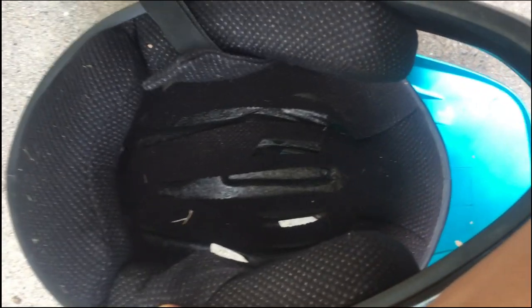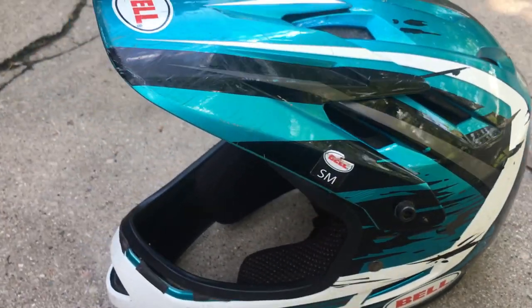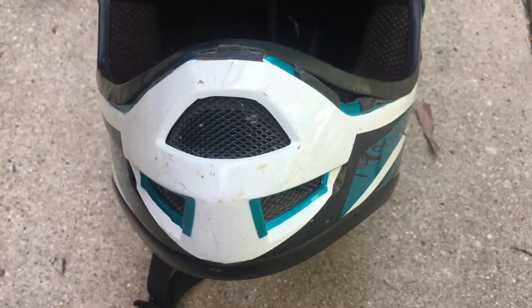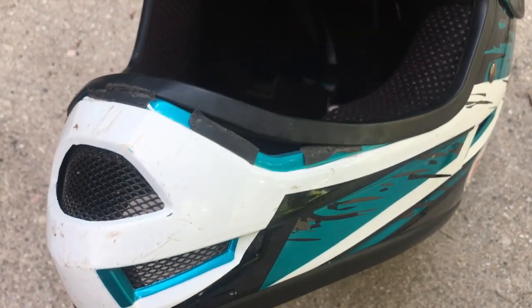For instance, the inner padding is not particularly soft and it's not removable for washing. Over time and lots of abuse, we've also lost and replaced the visor screws, and the rubber sheath around the chin bar has become loose.